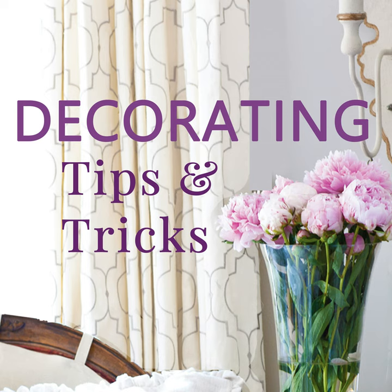Shelf dividers also work great for handbags — rather than laying flat and squishing each other, bags can sit up straight between dividers like bookends. And while we're talking about purses, keep the stuffing that came in them or use your own tissue paper to maintain their shape when they're not in use. It keeps them from getting bent, creased, and worn-looking.